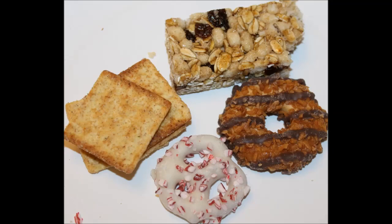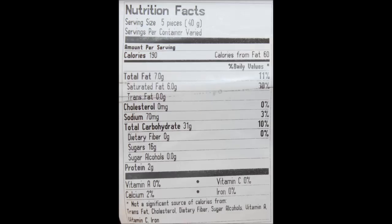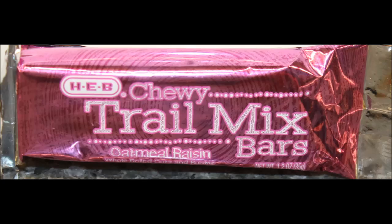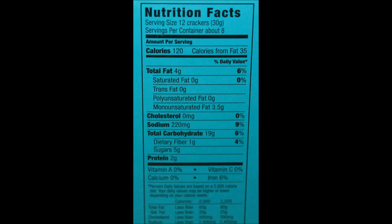I would get the caramel coconut fudge cookies first, then the peppermint pretzels, and the bar's right there with it. The crackers I wouldn't buy again — these are a no-go. Sorry about that. Anyway, I hope you enjoyed this video, and thank you again Eric. Catch you next time. Bye-bye!